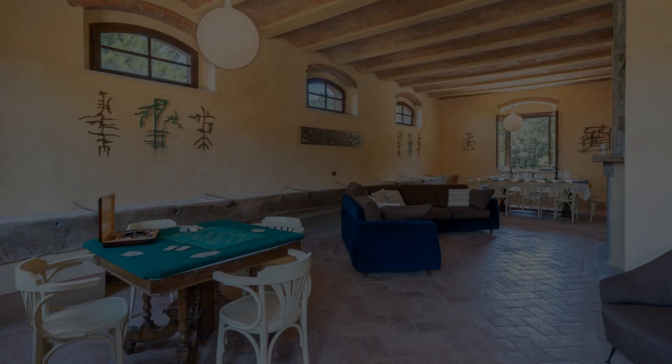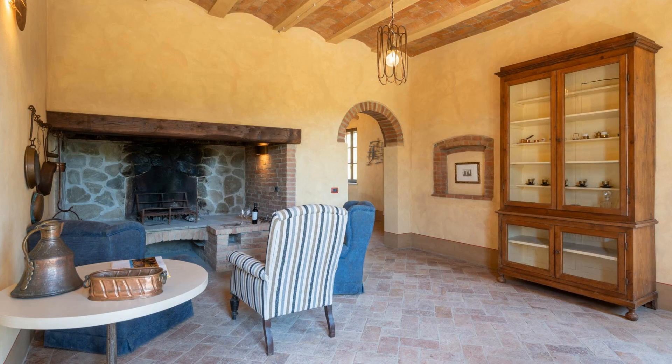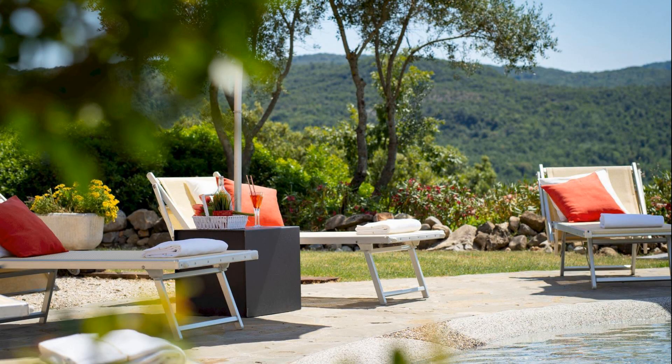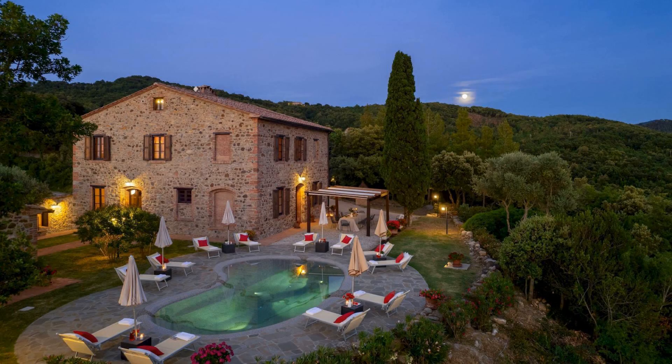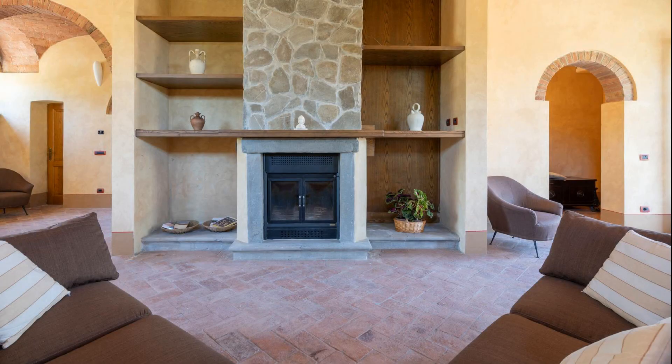Hi guys, welcome back to my channel. You are now watching a new video of a property. In this property, one type of room is available on agoda.com. You can book online and enjoy it. To see more than 100 views of this property, you can go to agoda.com.